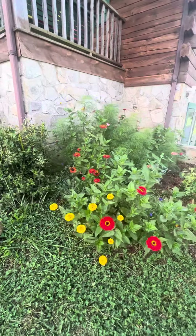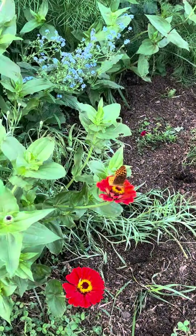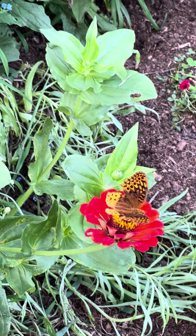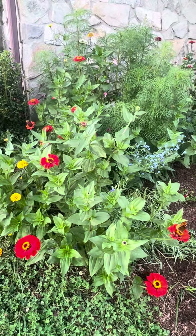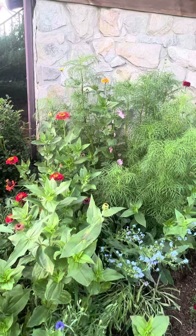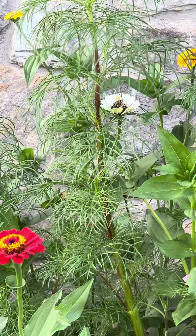This is the flower garden I planted from seed. It has just been full of butterflies the last couple days. Not even sure what all of it is. It's got zinnias, and I think they're called cosmos. They look like fennel, but then they have that big flower.